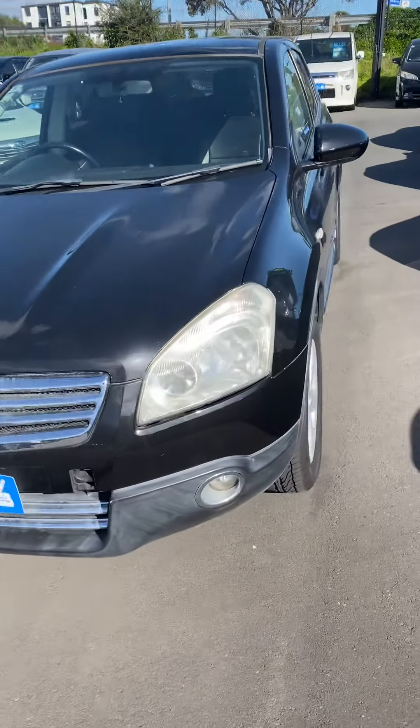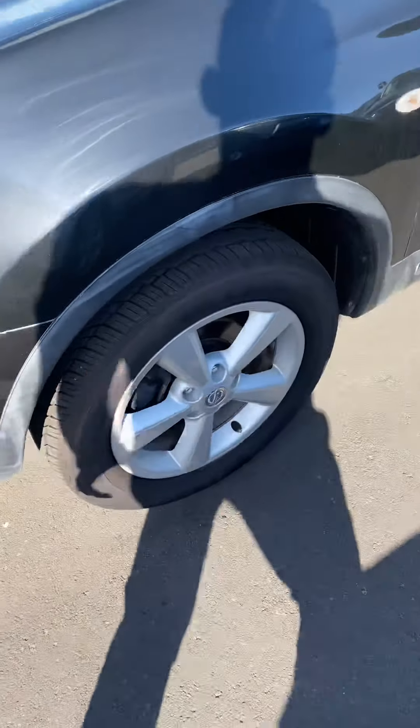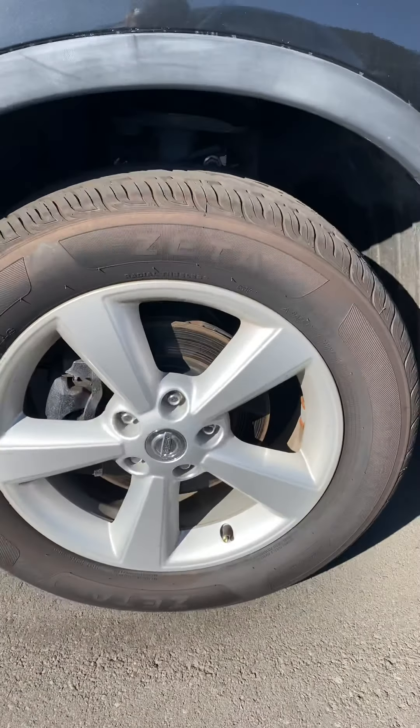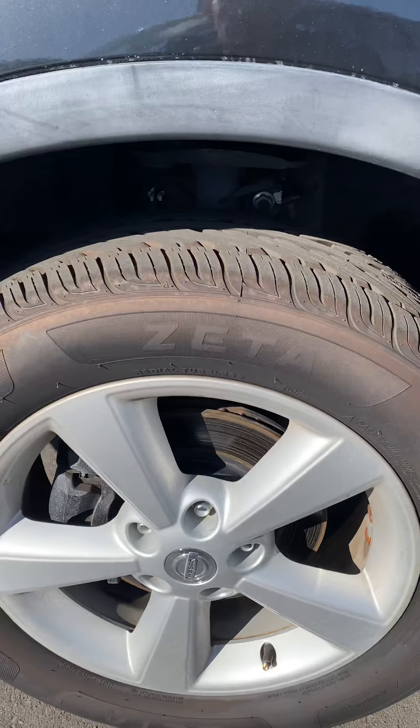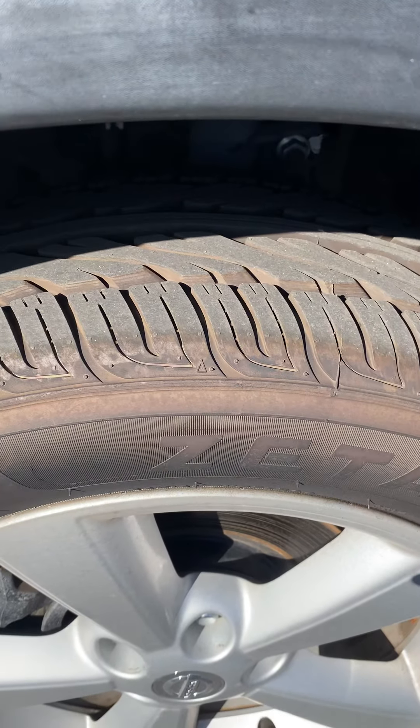Going around to the side, you can see we've got fog lights at the front. There are 17-inch alloy wheels, and while I'm here I'd like to point out the tread on the tires — the tires are practically brand new.